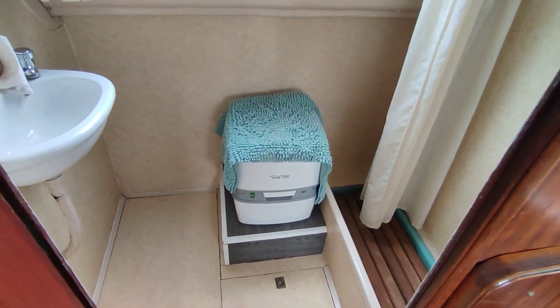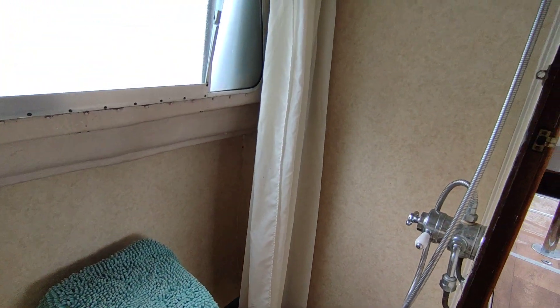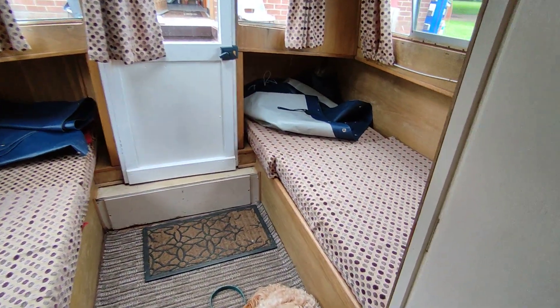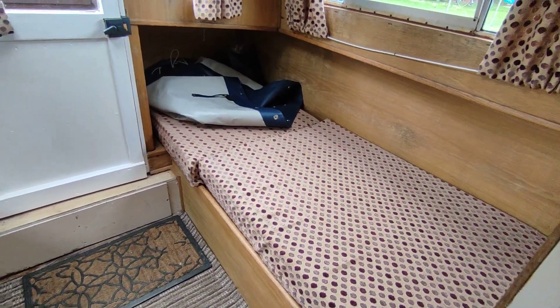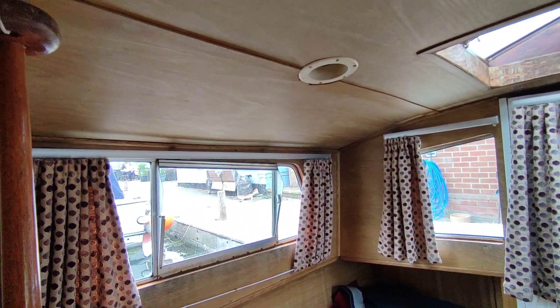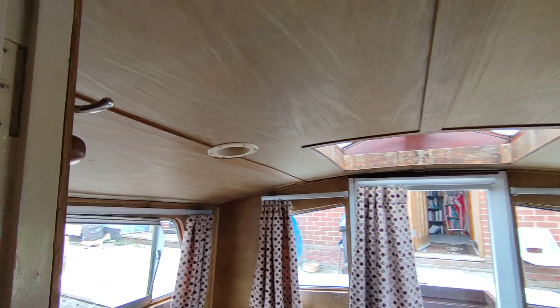Good size heads and shower compartment — really good size shower. Half cabin, nicely upholstered. Good size twin. Nice oak dead cabinetry.